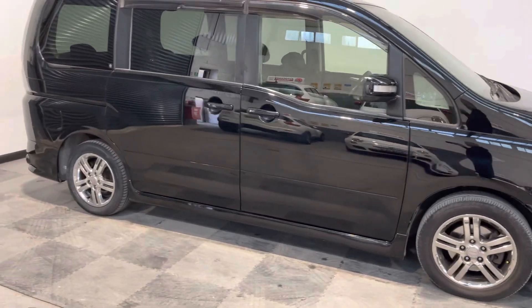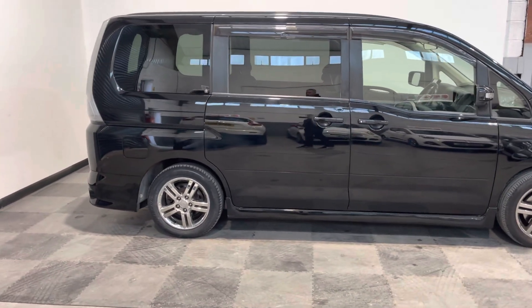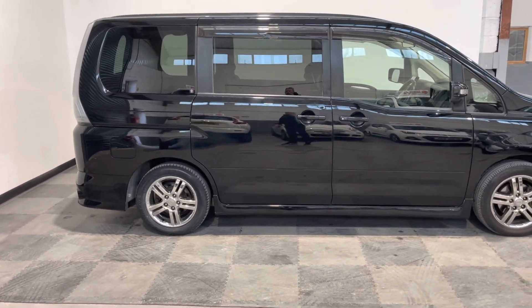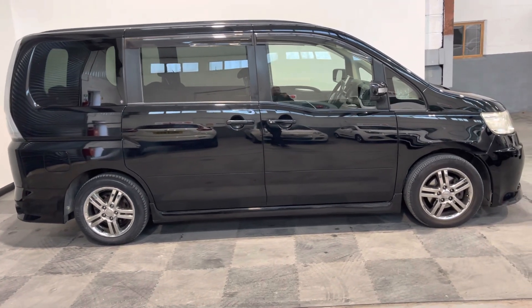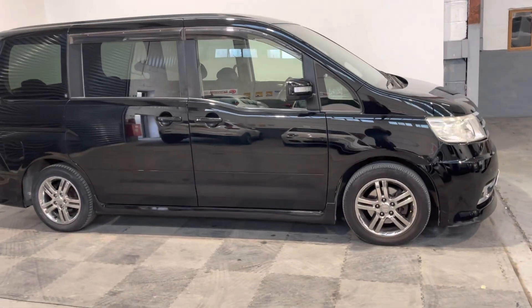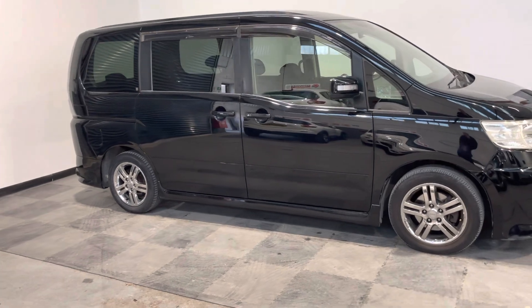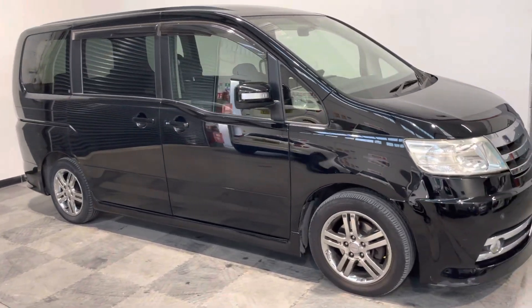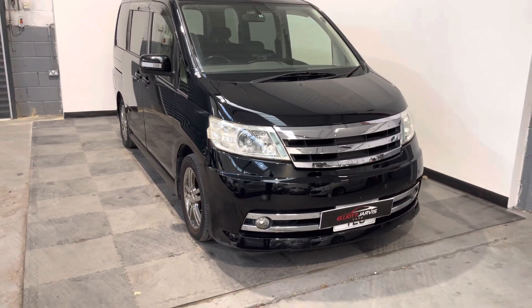You can see it's finished in metallic black. And as you'd kind of expect from a Japanese import, it has got lots and lots of features on it. This one's also been fitted with a head unit that gives you DAB radio, reverse camera, as well as parking sensors, and you can stream your music and Bluetooth.